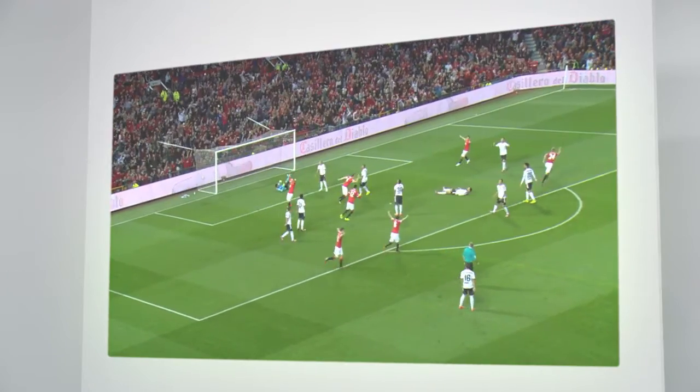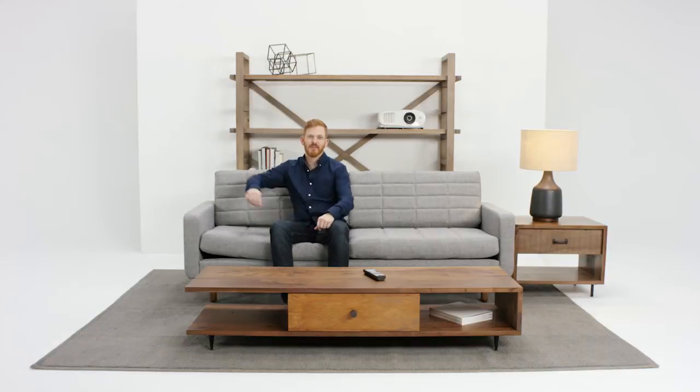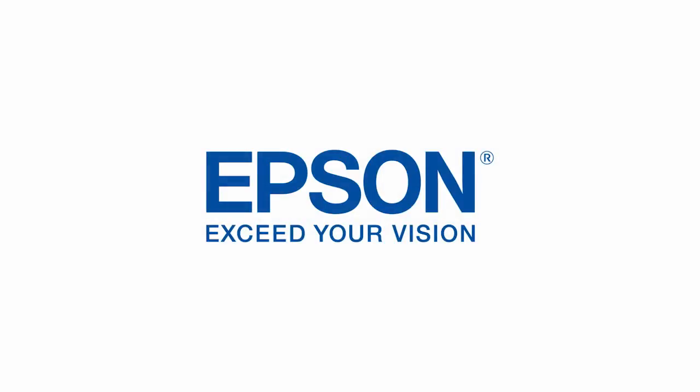Quality, bright image at 150 inches for an exceptional price. Plus, it's 3D. The Epson Home Cinema 3000. Be the envy of your neighborhood. Epson — exceed your vision.